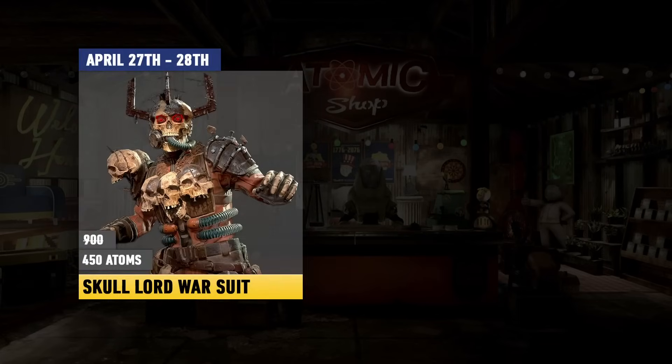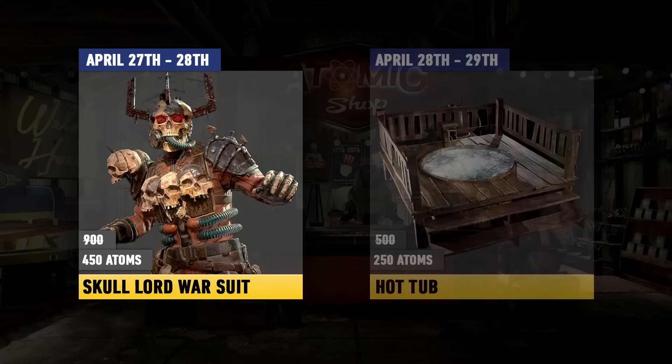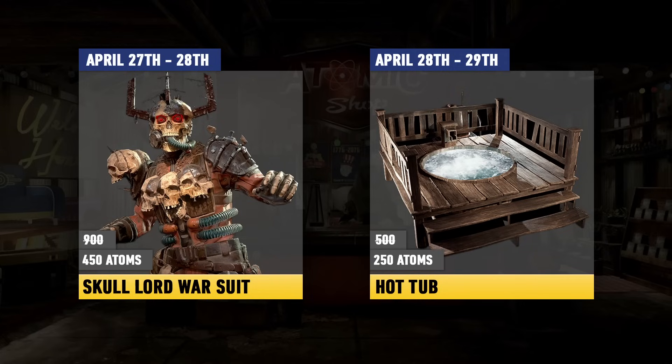We also have an outfit coming in this week — the only one available — with the Skull Lord Warsuit. That's going to be 450 atoms, available April 27th till the 28th. Now if you want a bit of a different item at your camp, we also have the Hot Tub available for 250 atoms, and that one is going to be available April 28th till the 29th.